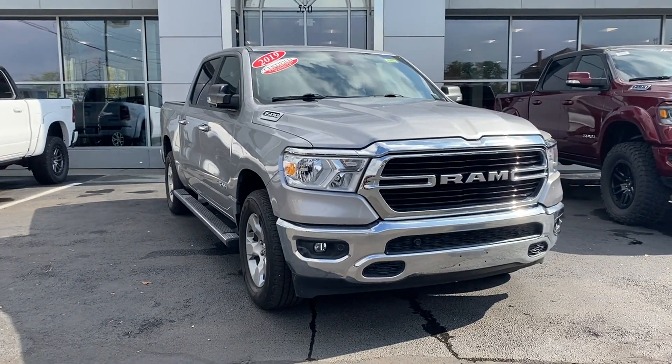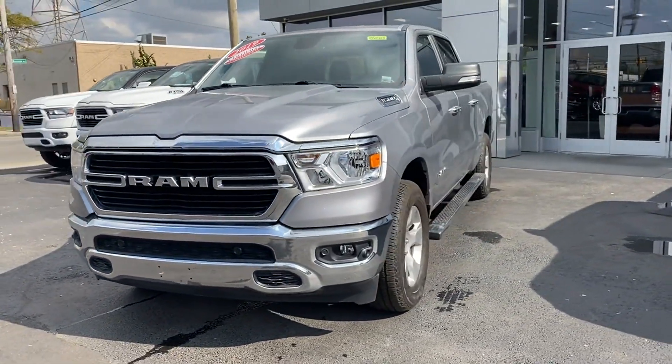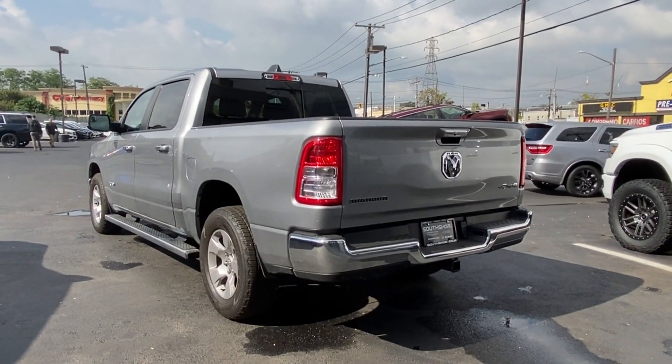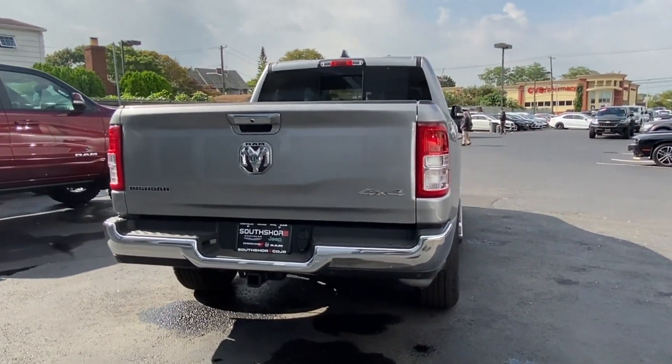2019 Ram 1500 with less than 12,000 miles on the odometer. This pickup truck offers two full rows of seating for premium comfort. It's equipped with many extra conveniences right at your fingertips, including backup camera, four-wheel drive, and tinted windows.